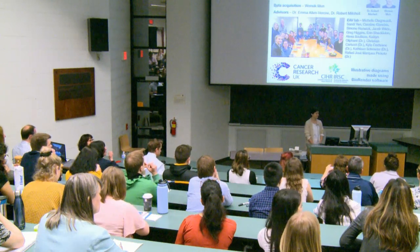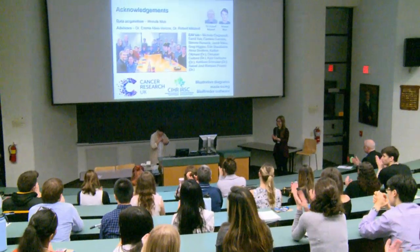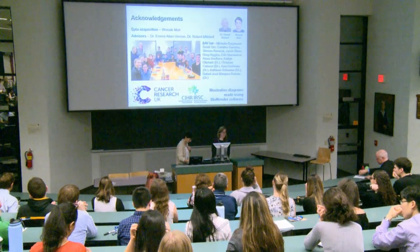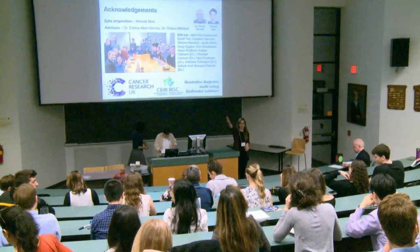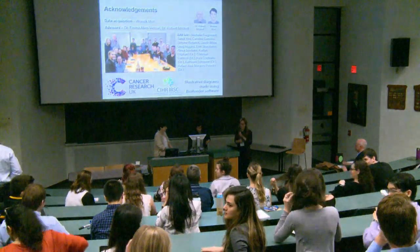That brings us to our first coffee break. If we can ask everyone to come back around 10 to 11 — there are posters as well as coffee and snacks in room 1701.